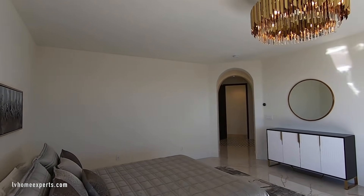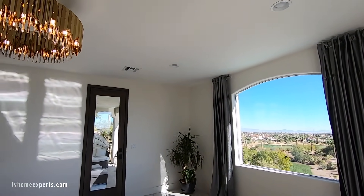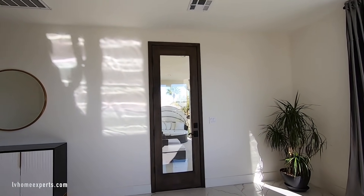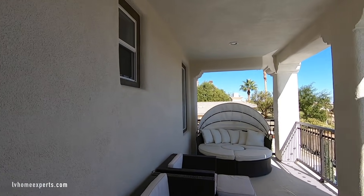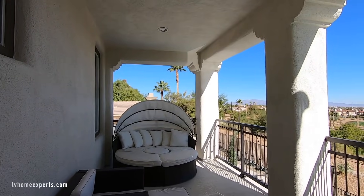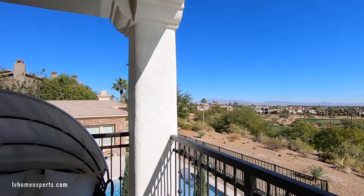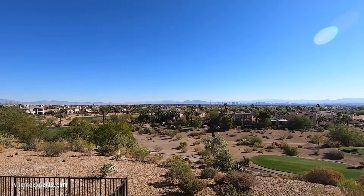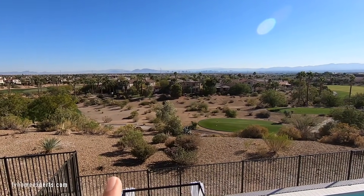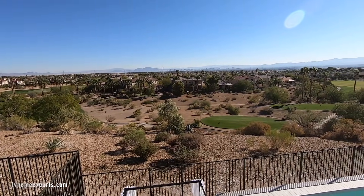I would definitely add more can lighting here because there are only two can lights in this room. This master has a balcony — let's go take a look. They added new railings. Look how gorgeous this is. I love the view fencing off the golf course — you can actually open up the gate, go down there, and hit a couple of balls.